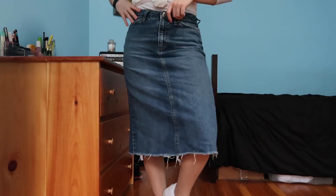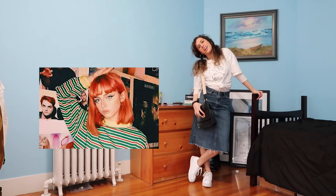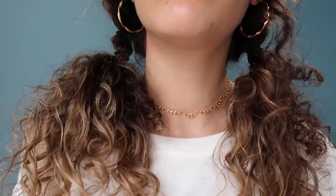Rule number two: put your own spin on a classic fit. Everyone knows the classic t-shirt, jeans, and sneakers combo — but what if the jeans were a skirt? What if the shirt was in Chinese? Figure out how to make this classic combo uniquely yours. I put mine in pigtails so I'm obviously different, and you're ready to go broke window shopping in SoHo.